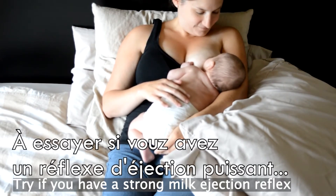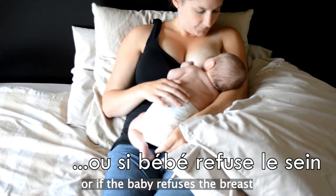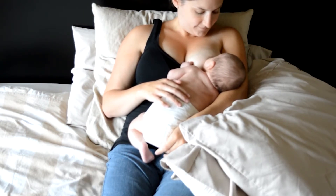If your breastfeeding has some particularities — for example, you have a strong milk ejection reflex, your baby refuses to latch, or has a tongue tie — this position could help you.